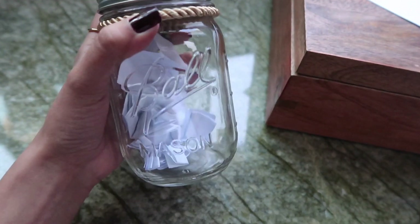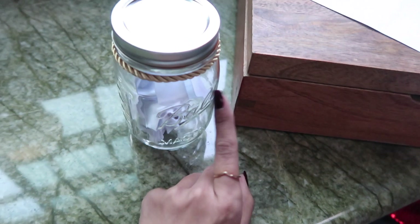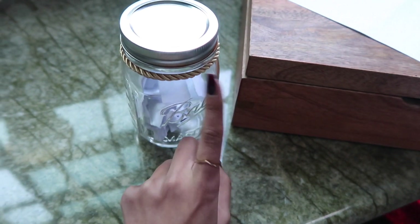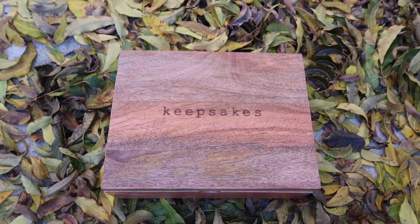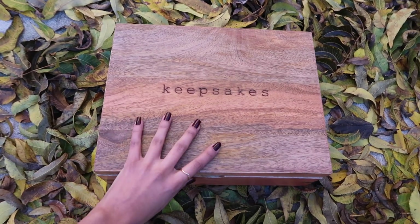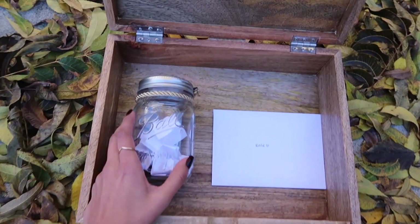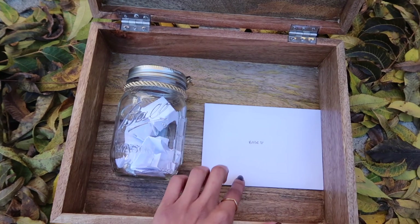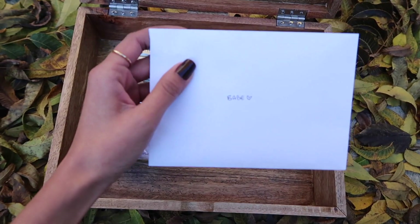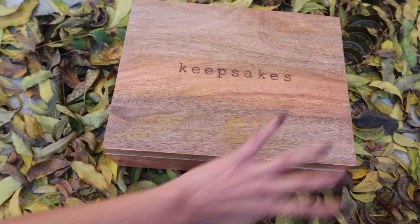I'm going to try to fit the jar in the memory box along with the love letter inside an envelope — it just says 'Babe' with a little heart, super simple. Here is the finished product: the jar filled with all the pieces of paper, and the love letter in a white envelope. I'll go ahead and wrap this up and it'll be complete.